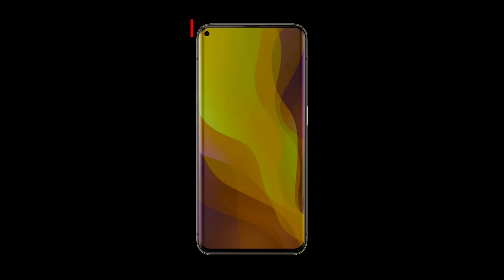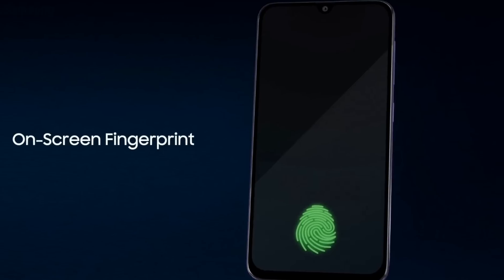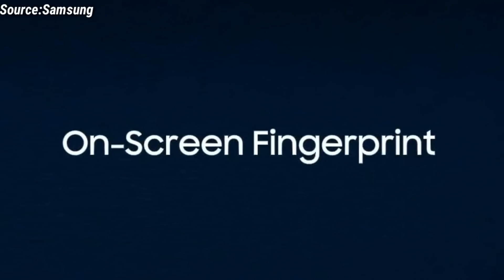As the display of the OPPO Find X2 Pro is expected to be an AMOLED display, we can also expect an on-screen fingerprint sensor from the OPPO Find X2 Pro.